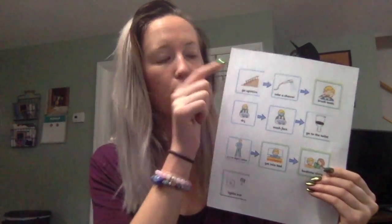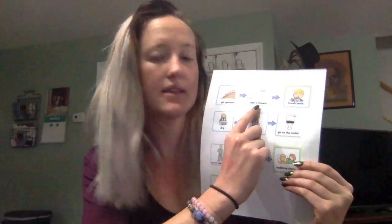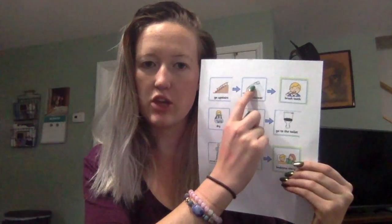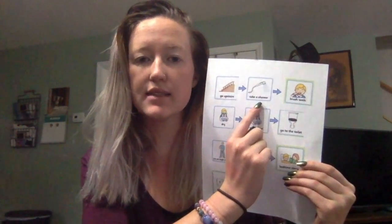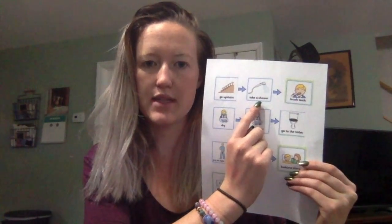Once we have finished our first step, we follow the arrow and move to our second step. It has a picture of a shower and says 'take a shower.' So that is our second step in getting ready for bed.